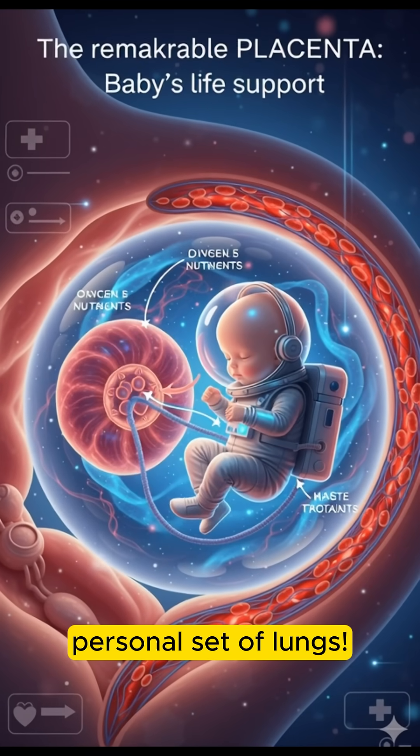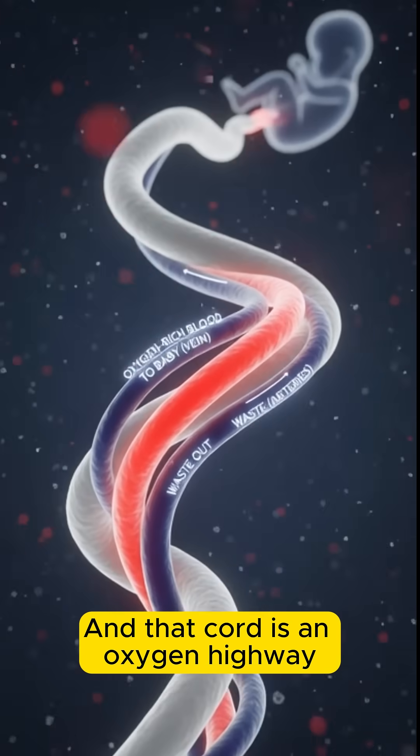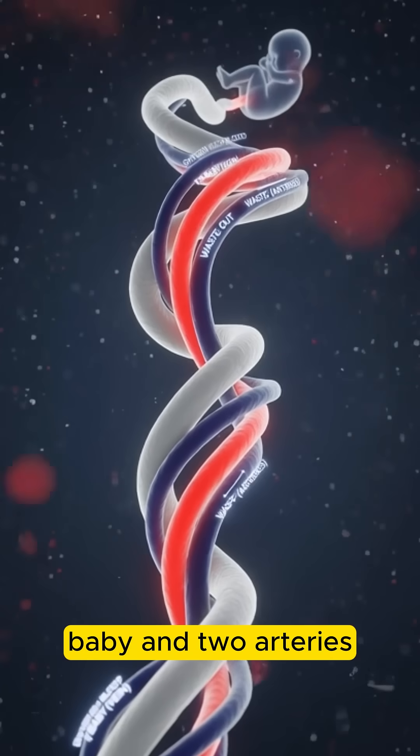Think of it as the baby's personal set of lungs. And that cord is an oxygen highway — it has one large vein carrying oxygen-rich blood to the baby, and two arteries taking waste out.